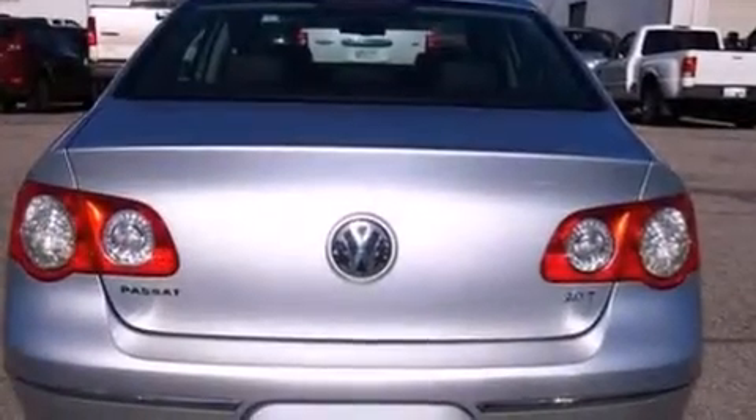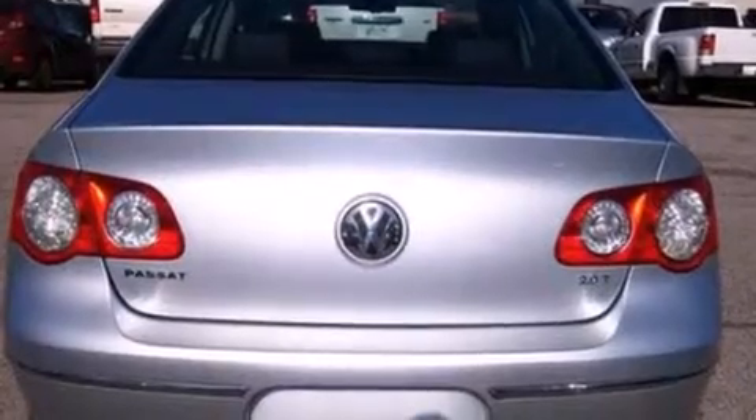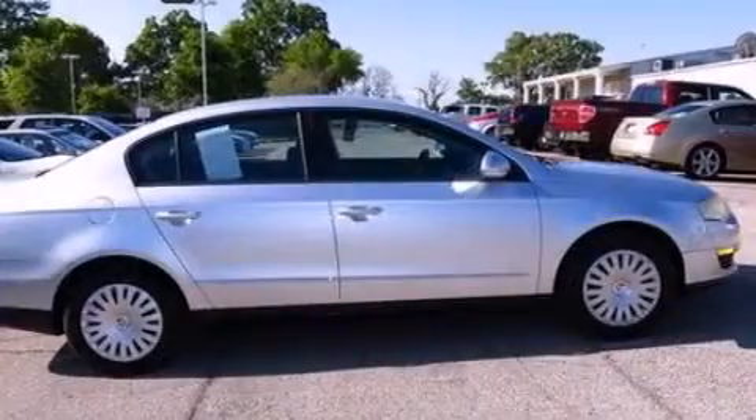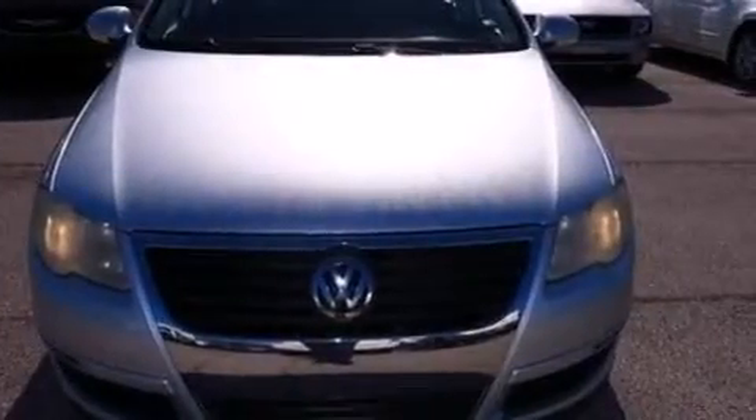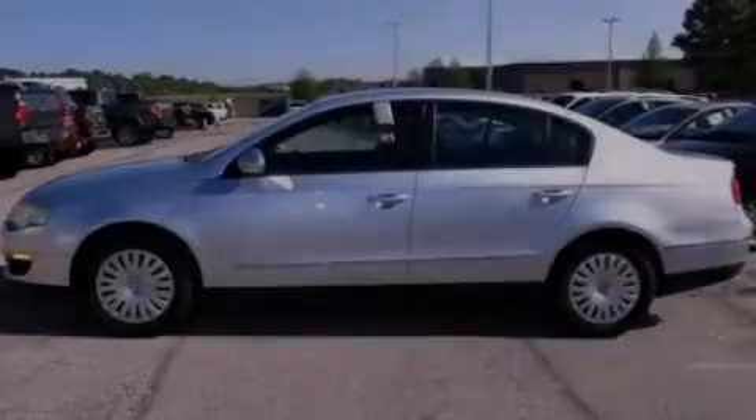Its top features include an eight-speaker stereo system, a multi-link rear suspension, an intercooled turbocharger, traction control and stability control systems, and a tire pressure monitoring system.